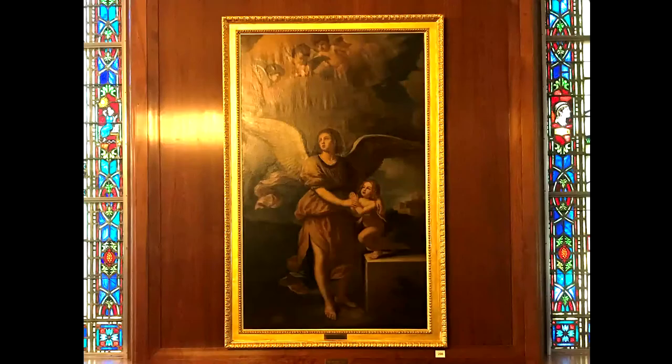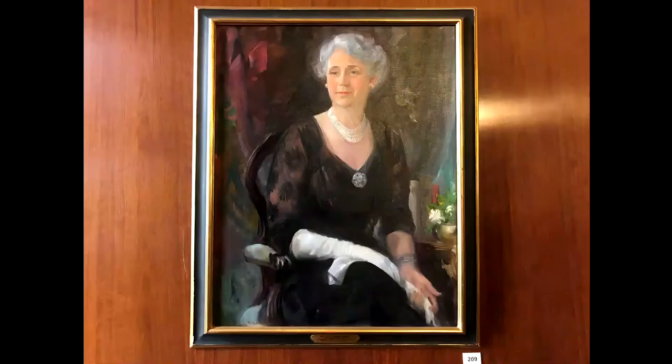This is a portrait of Mary Maxwell Armstrong, Dr. Armstrong's wife, who was director of the library from 1954 to 1959. She was an active participant during the planning and construction phase of the library, and much of the library is due to her influence.